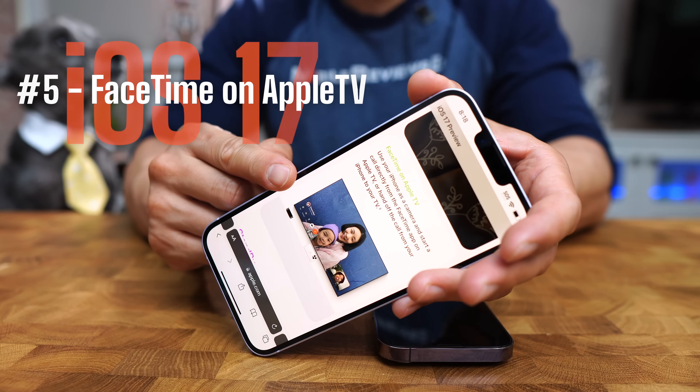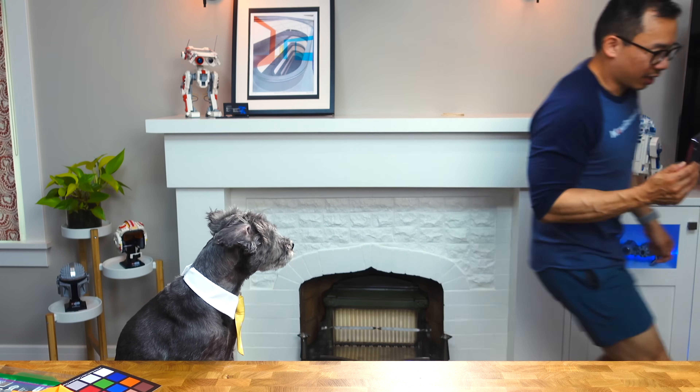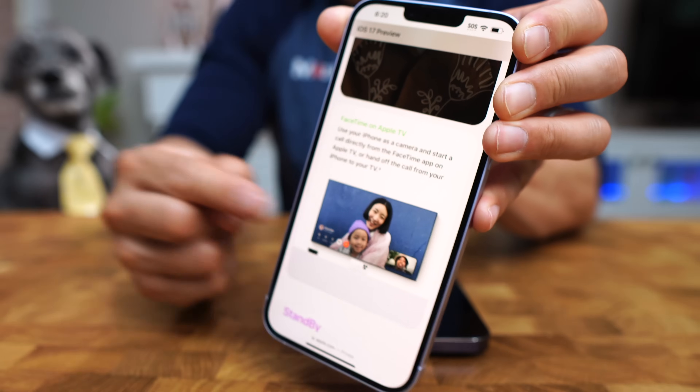First on the list is FaceTime on Apple TV. How many of you can relate to trying to FaceTime your kid while talking to your parents — just basically doing this for like 20 minutes? With iOS 17 that problem goes away because you can put your parents on the TV. It's just nice to be able to see my parents on the big screen rather than on the tiny screen while I'm chasing my kid around.